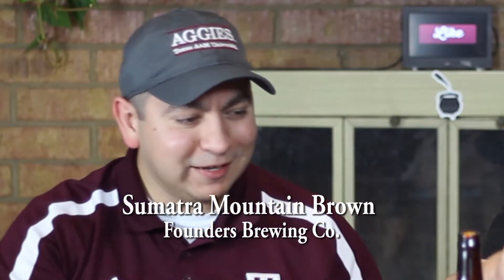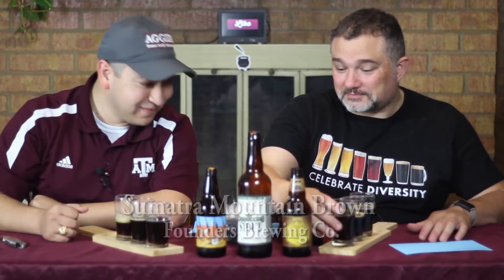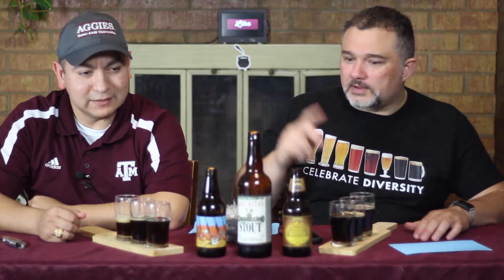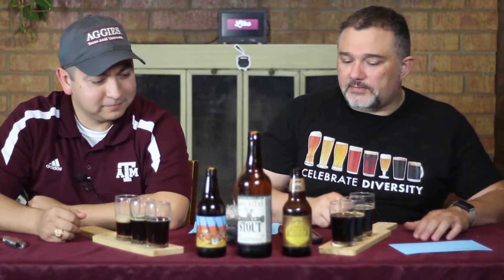Okay, so these were all pretty good. It's going to be a long weekend with these three. We had the Oaky Stat on Monday, we had the Lagunitas Cappuccino on Wednesday, and today we had the Founders Sumatra Mountain.